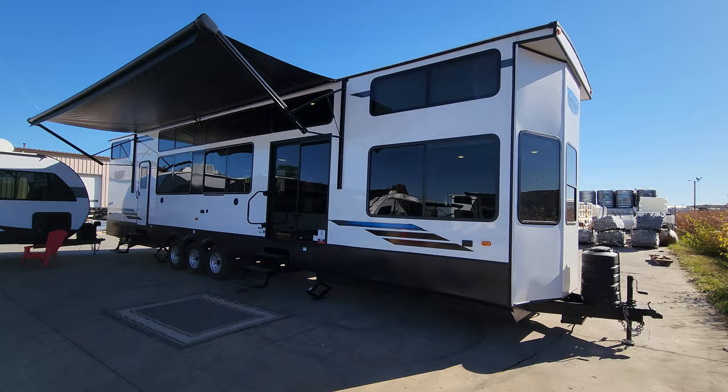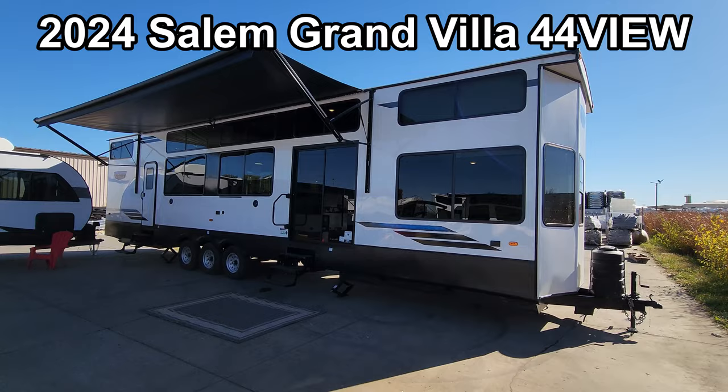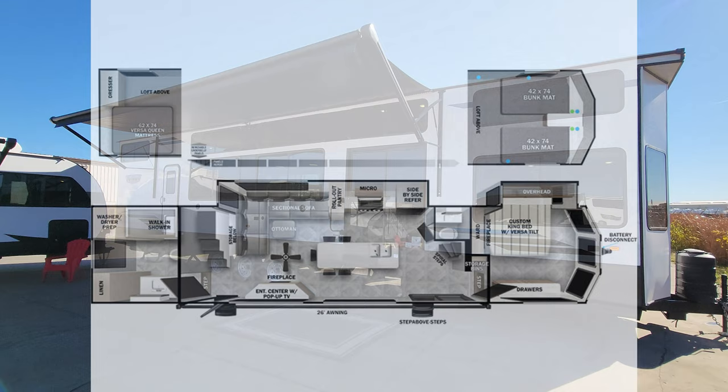Hey everyone and welcome to another All About RVs video tour. Today we are up at the RV manufacturer checking out the debut of the brand new 2024 Salem Grand Villa 44 View. This is a beautiful addition to the Grand Villa lineup. We're going to take a few minutes and run you through the inside and outside of this RV, kind of show you what this thing is all about.